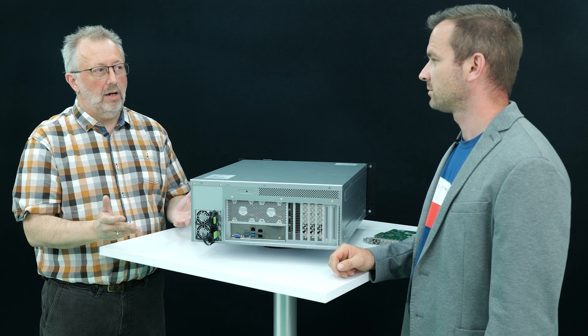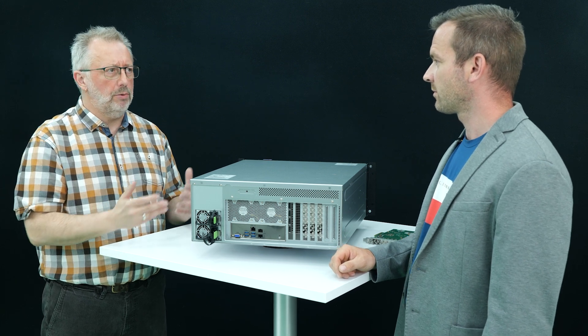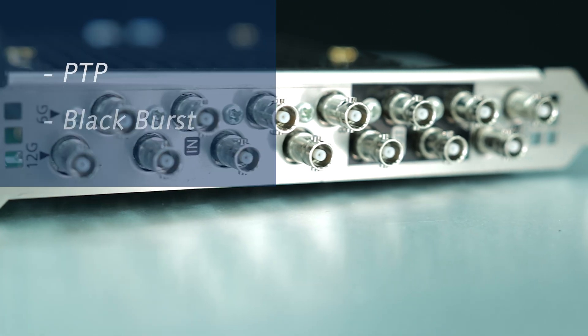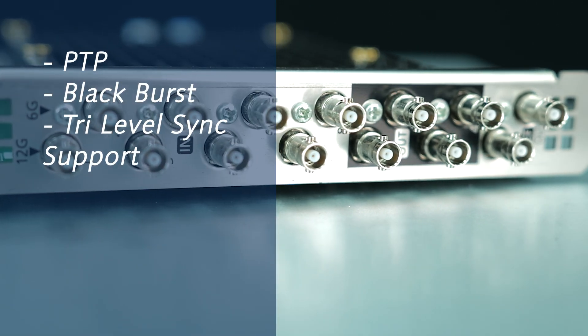And what about sync? Are you obliged to use PTP when you work SDI only? Of course, we support PTP in this environment, but all of our IO boards have Blackburst input, so you could synchronize with PTP, Blackburst, or 3-level sync. It's up to you.